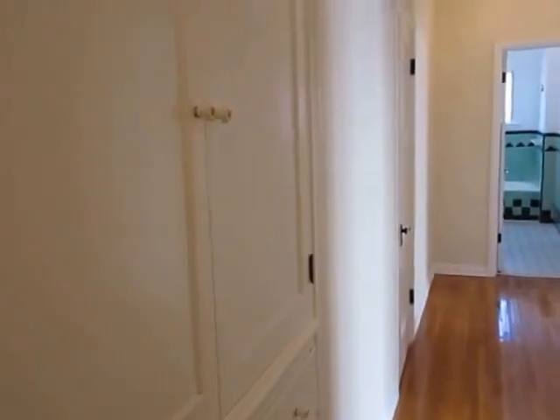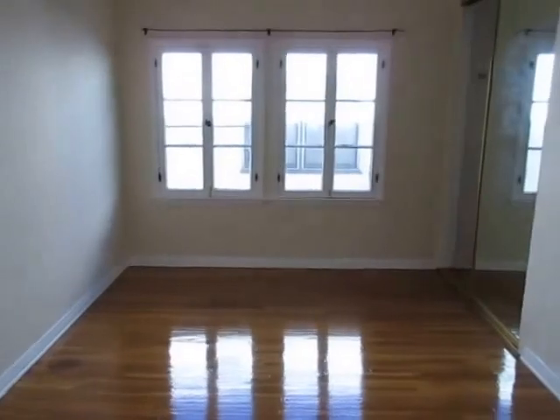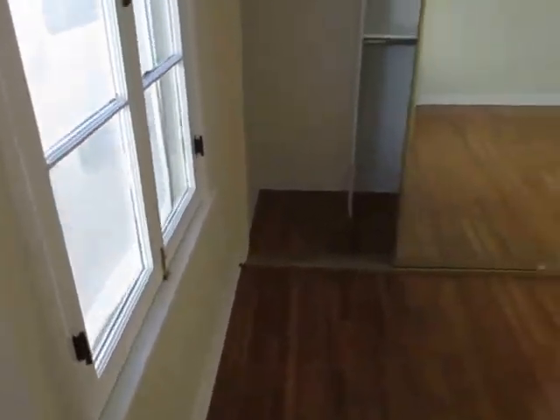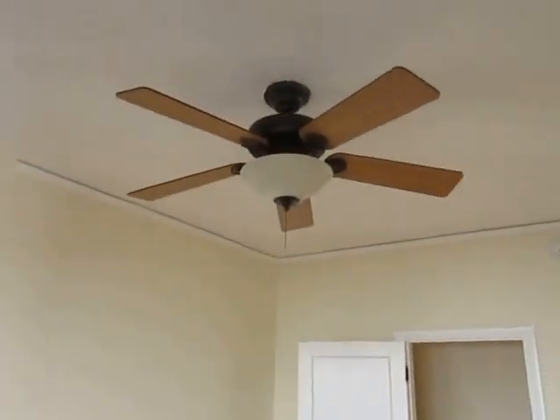There's some more built-in storage space right there. Here's the first of two spacious bedrooms with hardwood flooring, big windows, mirrored closet doors, plenty of closet space, and a ceiling fan.